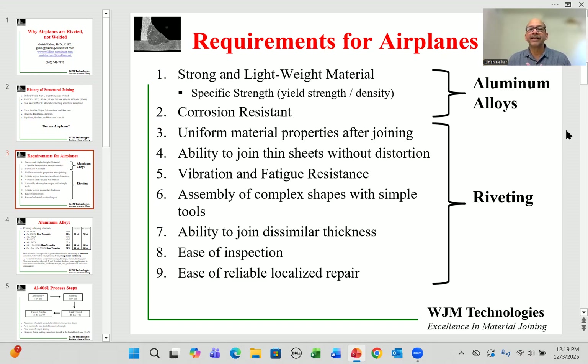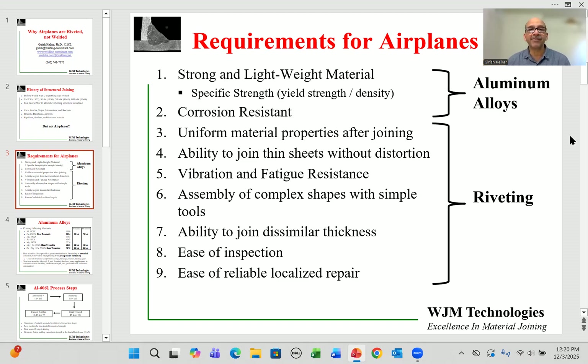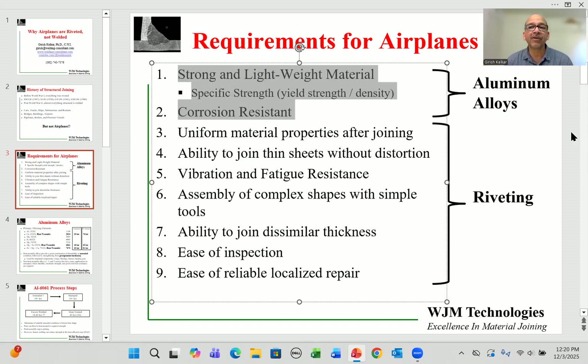Higher specific strength is better. Composites have very high specific strength but have manufacturing challenges and issues with reliability and damage. The second highest is titanium, which tends to be very expensive, so the third option is aluminum, which is essentially used for practically all commercial airliners. Aluminum also offers very useful corrosion resistance, important because airplanes operate in all environments — moisture, dry, high and low temperatures.